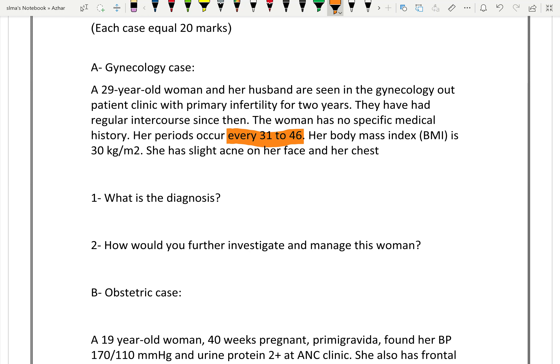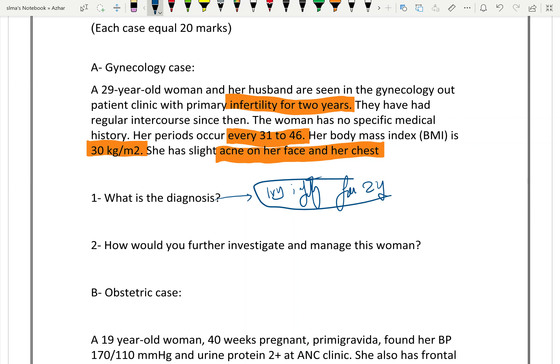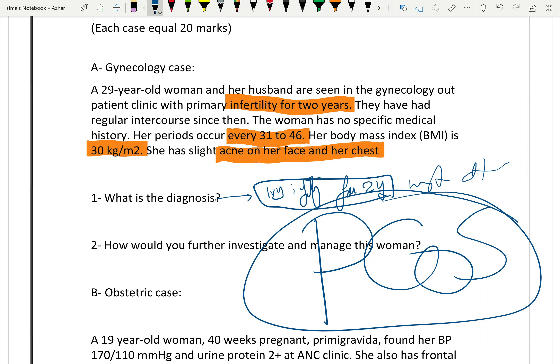Next case: this patient has oligomenorrhea, a body mass index of 30 — she is obese — infertile for two years, and has acne. What is your diagnosis? It is primary infertility for two years, most probably due to PCOS — polycystic ovarian syndrome.